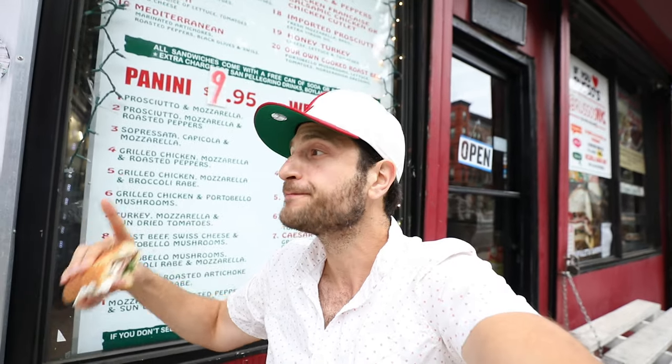This sandwich is incredible. Let me know in the comments where your favorite sandwich is in New York City — or anywhere — and where I should go find the next sandwich to eat. Make sure you like the video, make sure you are subscribed and following me, and I'll see you next time.